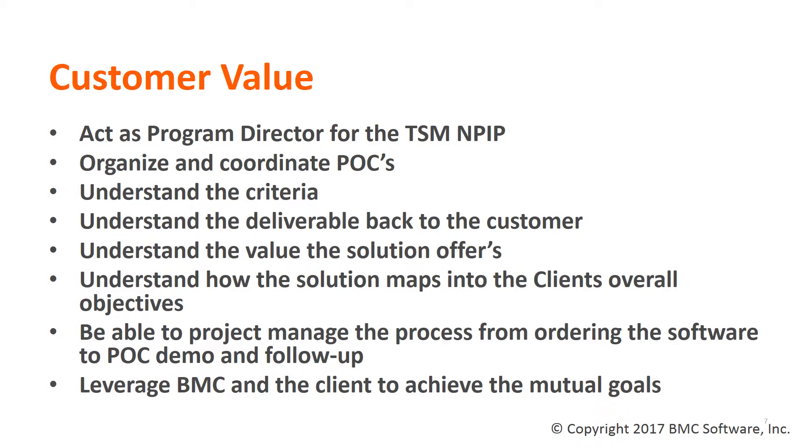There are multiple ways that a TSM provides value to our customers, including acting as the program director in the TSM New Product Implementation Program, organizing and coordinating all POCs and activities for the TSEs, understanding clients' needs, their future direction, and their priorities, understanding how our software delivers value back to the customer, understanding how the solution maps into the client's overall objectives, and being able to project-manage processes from ordering the software through a POC, demo, and follow-up. A good TSM leverages BMC and the client to achieve both organizations' mutual goals.